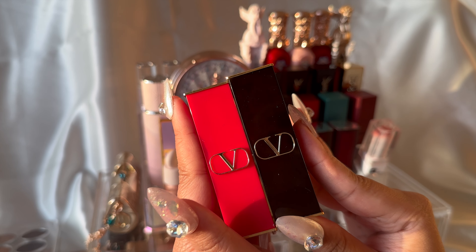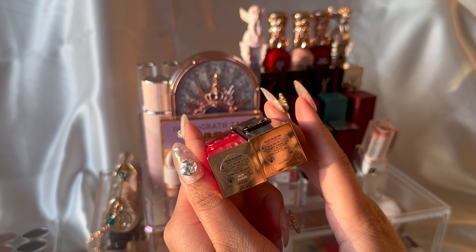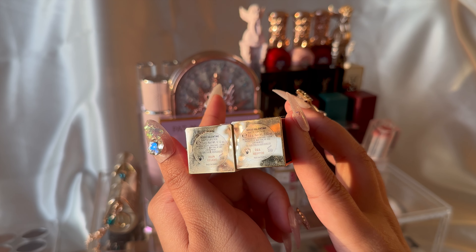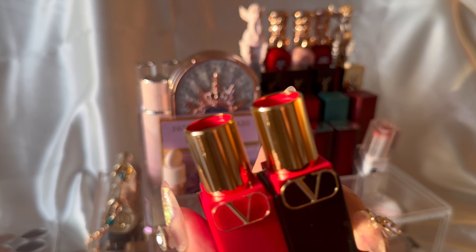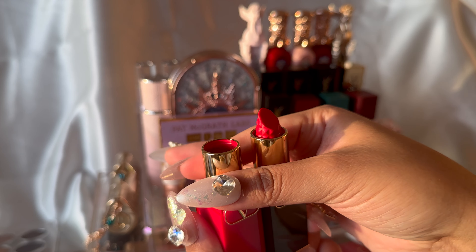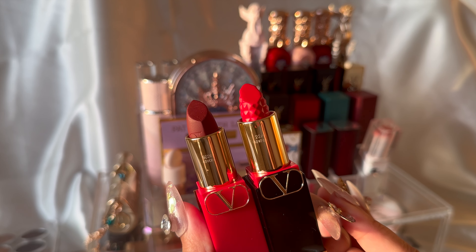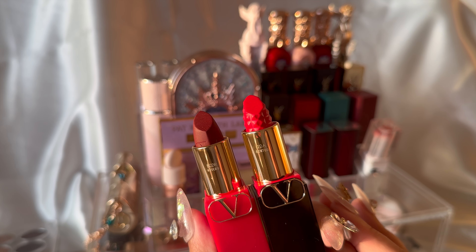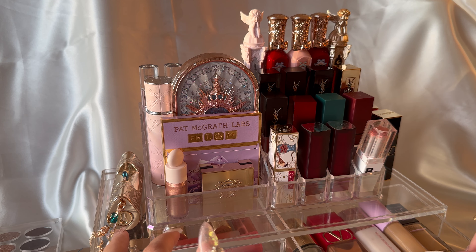Lastly, I have my pretty Valentino lipstick products — another fun memory because my boyfriend gifted these to me the first time he flew to England, and it was also the first time I discovered Valentino Beauty. Their products have become my favorites next to YSL, and I'm a bit obsessed — so I might collect more. Oopsie!